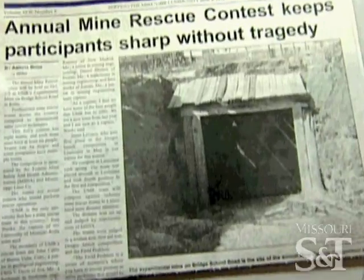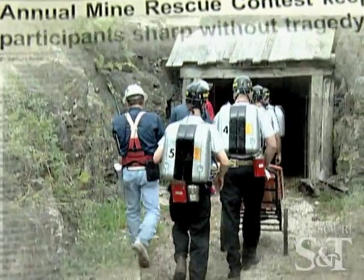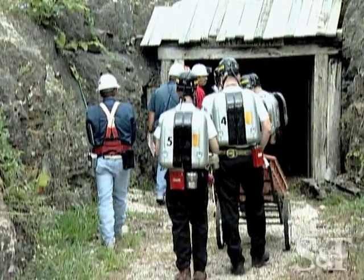The University of Missouri Rolla sponsors the annual fall mine rescue competition, and it is held here at the experimental mine. This is really, really cool stuff.